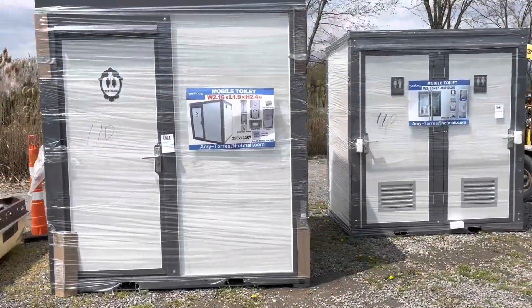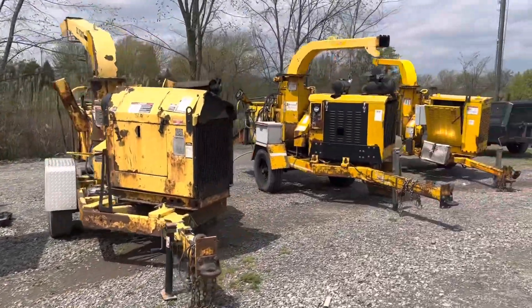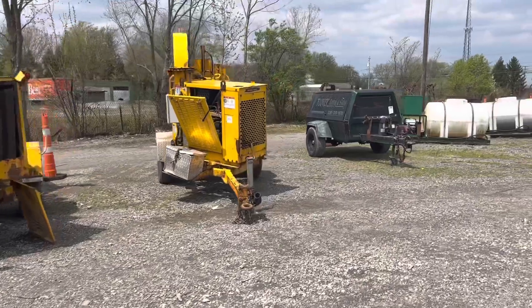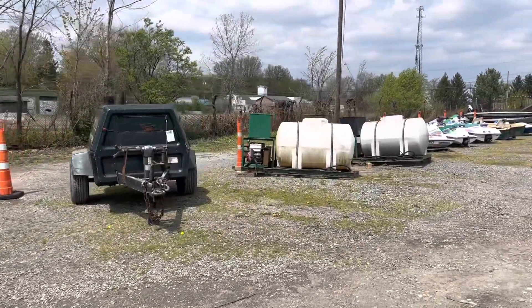Here's a nice single-axle landscape trailer with a weed trimmer rack and a fold-down ramp — it's a pintle hitch. Got a couple of portable restrooms; one has a shower, one is a double stall. There's three chippers — I believe all the chippers run.